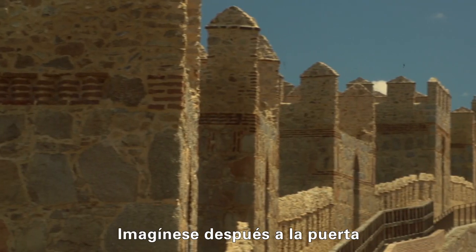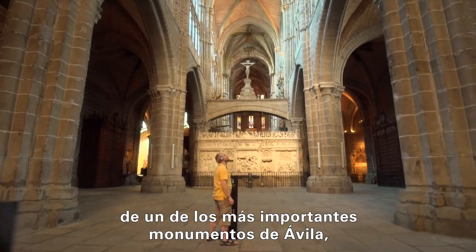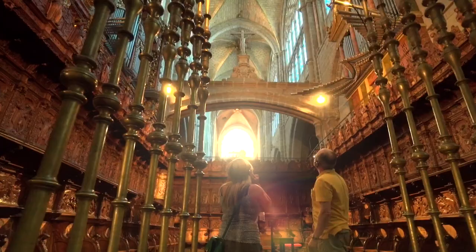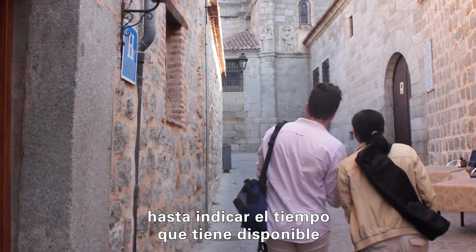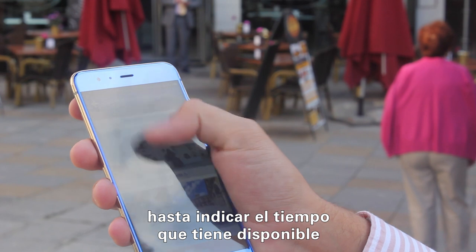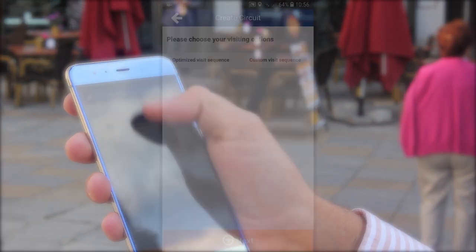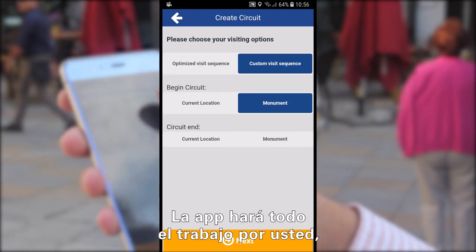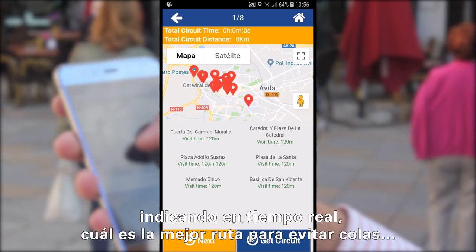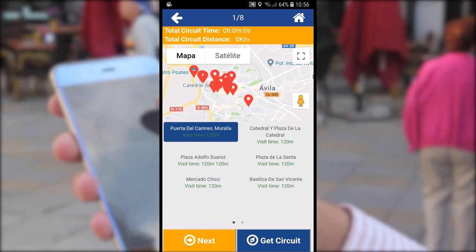Imagine that you are at the door of one of the most important monuments of Ávila, the Saint Vincent Church. To optimize the time of your visit, just indicate the time that you have available and which are the other monuments that you would also like to visit. The application will do all the work for you, indicating in real time the best way to avoid waiting in queues.